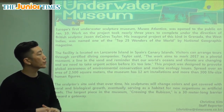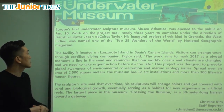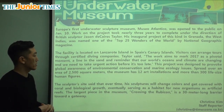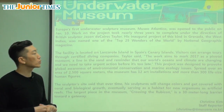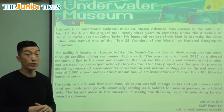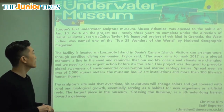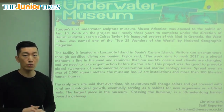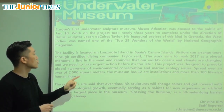It says his inaugural project of this kind in Grenada, the West Indies, was named one of the top 25 wonders of the world by National Geographic magazine. So it was one of the most important or unique sites in the world — that's why National Geographic said it's one of the 25 wonders of the world, meaning amazing things we need to pay attention to.